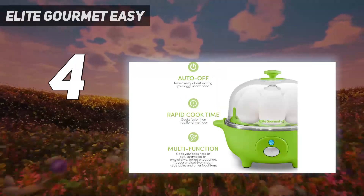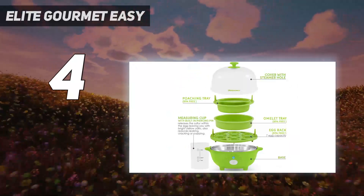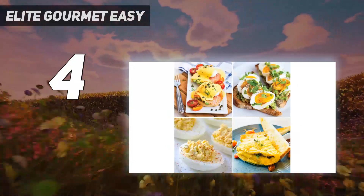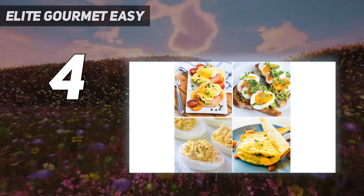It's easy to operate, with a large button to turn it on, a buzzer to let you know the eggs are done, and an auto-off feature to prevent the eggs from overcooking. This is less than $20 and has more than 8,000 glowing reviews.